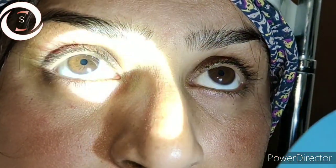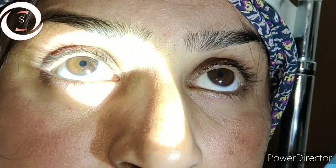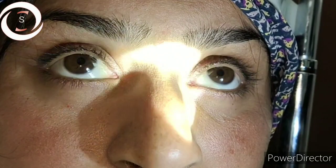You can see I am performing the relative afferent pupillary defect test. The left pupil is constricting whereas the right pupil is dilating — left is constricting and the right is dilating — so that is a positive relative afferent pupillary defect.